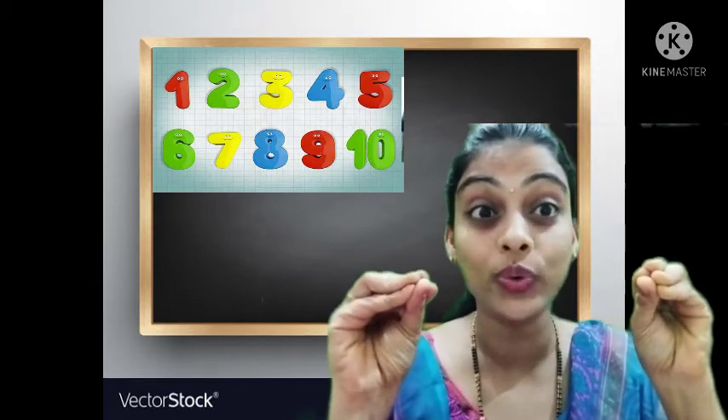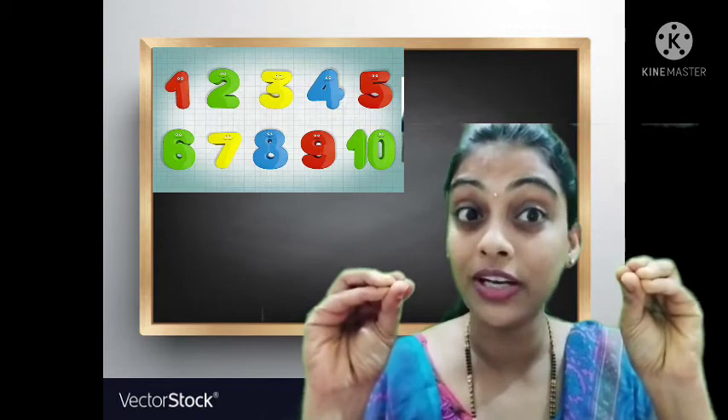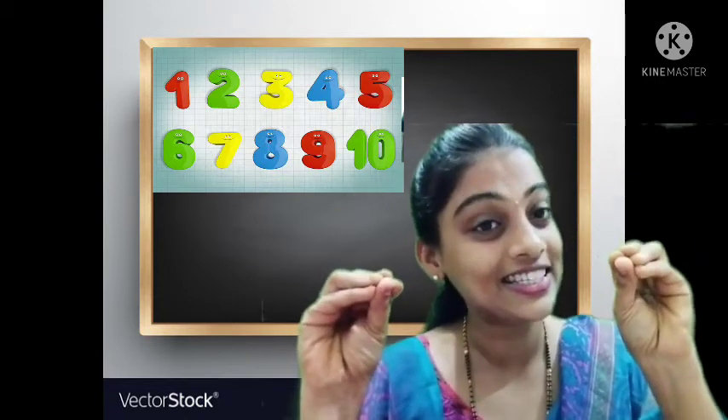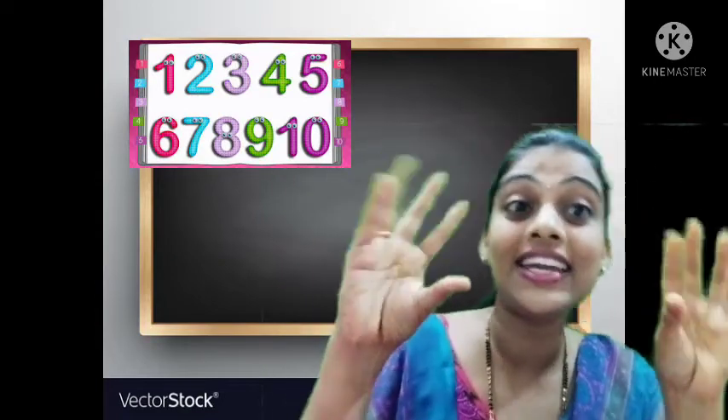How many fingers do we have? 10 fingers. How many fingers do we have? 10 fingers. 10 little fingers.